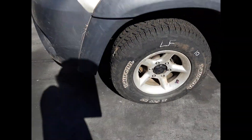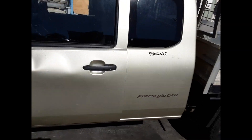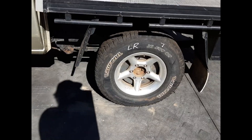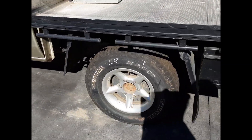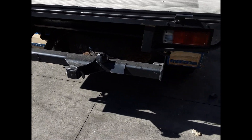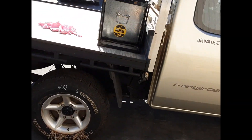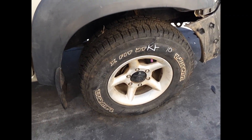We have the left front 15-inch alloy mag with a good tyre. Left rear door appears to have no damage. Left rear 15-inch alloy mag with a good tyre. Factory fitted tow bar supplied with all bolts, brackets and loom. Right rear 15-inch alloy mag with a good tyre. Right rear door appears to have no damage. And right front 15-inch alloy rim with a good tyre.